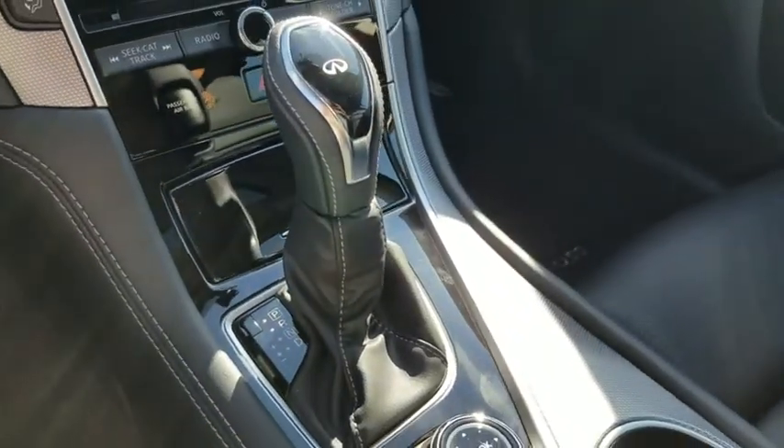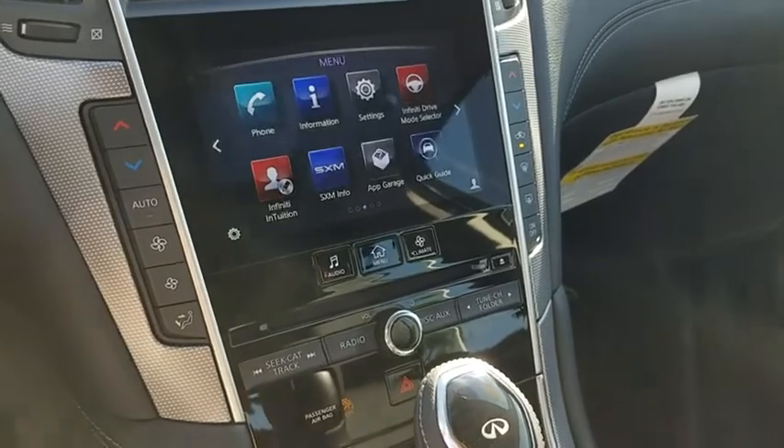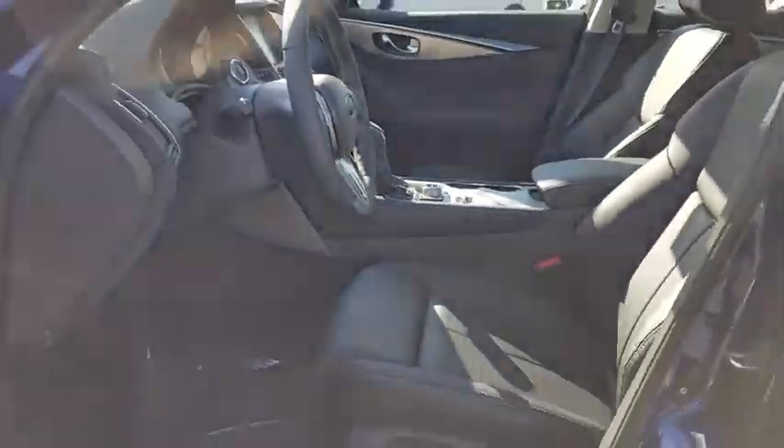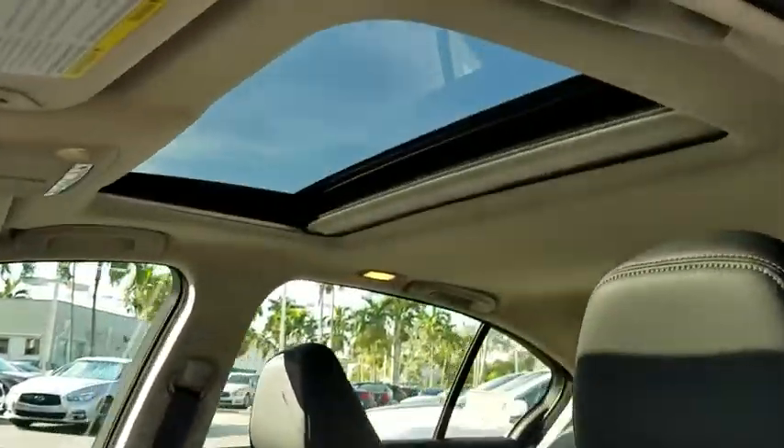Power windows, CD player, electronic stability control, compass, security system, rear window defroster, trip computer, brake assist, tachometer, remote keyless entry, power moonroof, overhead console.